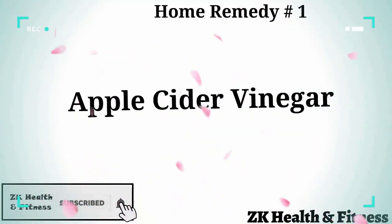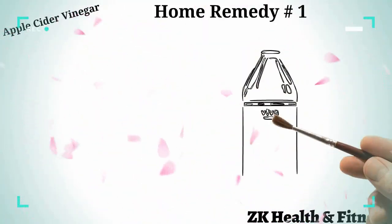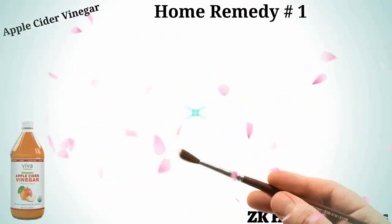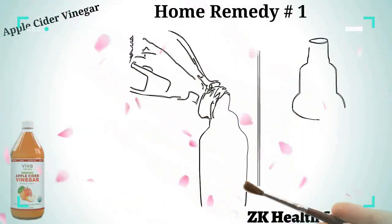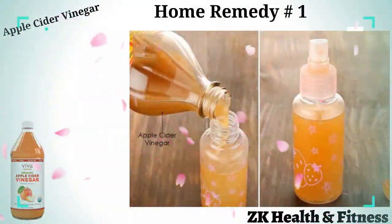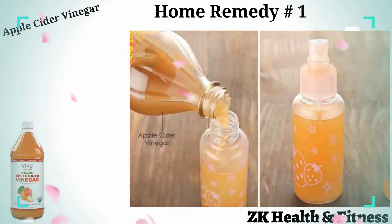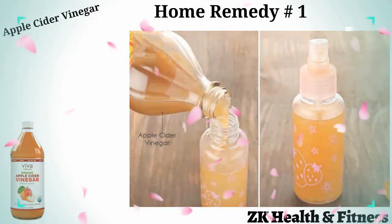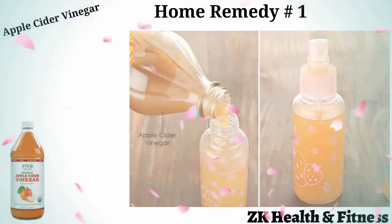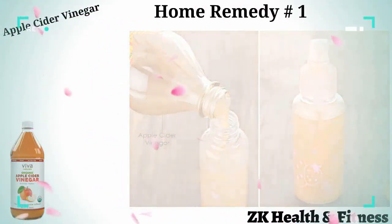Home remedy number one: apple cider vinegar. Similar to white vinegar, the anti-fungal content of apple cider vinegar can also kill the fungi causing yeast infection in your cat. Take a small spray bottle half filled with water, fill the remaining half with raw unfiltered apple cider vinegar, shake well, and spray it on all the itchy areas of your cat. Let it air dry. Use it two to three times every day for four to five days to get rid of the yeast infection.